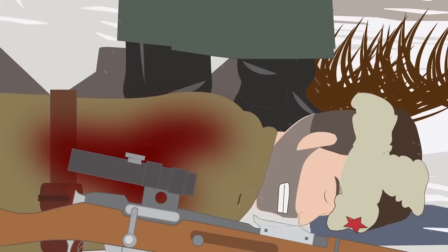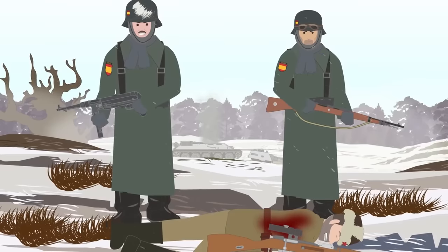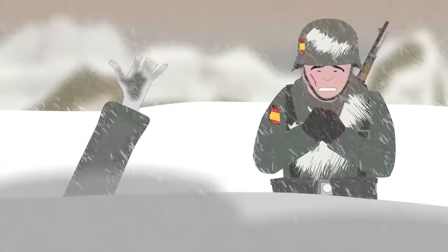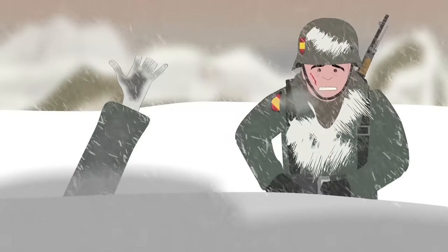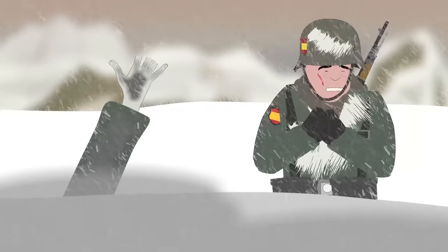They soon became respected by the Germans and feared by the Russians, who would dread going into battle against them. Fighting in the northwest of Russia, the soldiers of the Blue Division experienced the true horror of life and death on the Eastern Front. They participated in 21 major battles and a great number of smaller conflicts, suffering not only from battle fatigue, but also from hunger, disease, poor hygiene, and extremely cold weather.